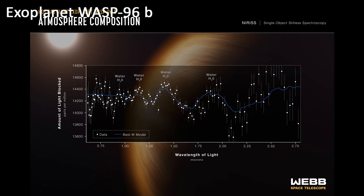Exoplanet WASP-96b. This is the first exoplanet that has been directly imaged by the James Webb Space Telescope. WASP-96b is a gas giant planet, and it is located about 1,150 light-years from Earth.